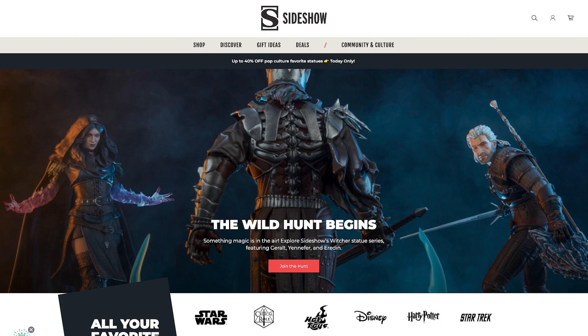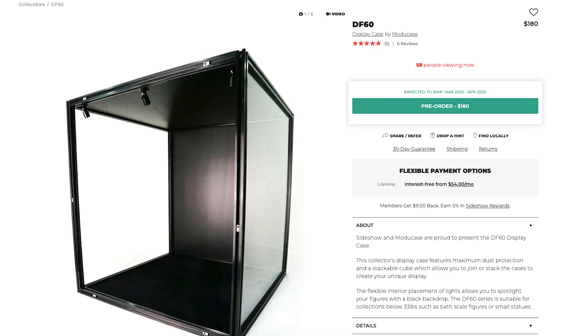Now on to a site called Sideshow, which offers the case for the lowest price at $180 US dollars. I've done business with Sideshow in the past, and my only critique is the delayed shipping times and false estimates in shipping dates — but that's for Hot Toys collectibles and not these cases. So if you order the case today, the estimates are April 2023 at the latest for shipping. The grand total with shipping would be $213.56 after tax. So if I was going to order this style case, I would most likely buy through Sideshow.